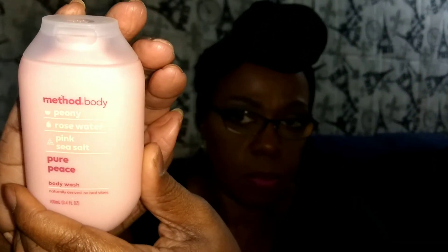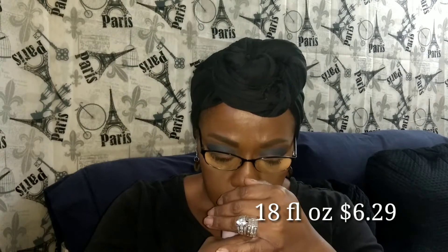Our next sample is the Method brand Body Wash. This one is called Pure Peace. Let's check out their description card and see what it says about it. Infused with peony, rose water, and pink sea salt. It does smell nice and fresh. It does not smell overpowering or perfumey. So that one is a great item, as well.